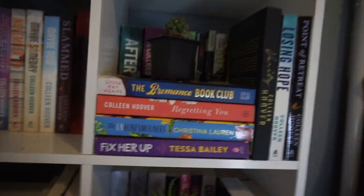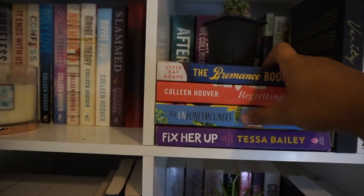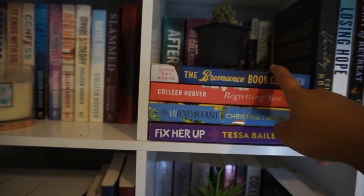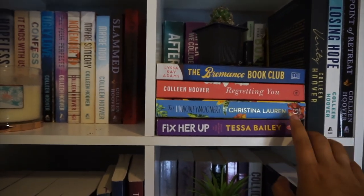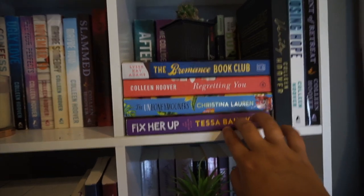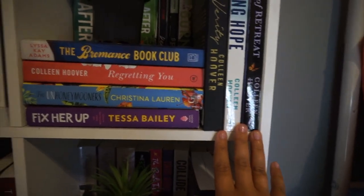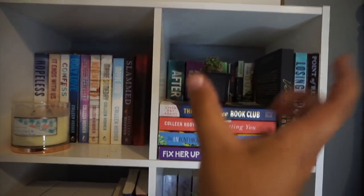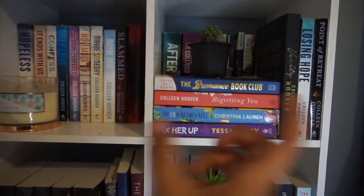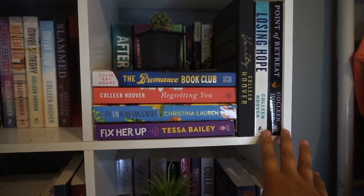Starting right here on the front of the shelf, I have The Bromance Book Club by Lisa K. Adams — I absolutely adored this book. I read it in April and gave it five stars. Then I have Regretting You by Colleen Hoover, The Unhoneymooners by Christina Lauren, and Fixer Upper by Desa Bailey — I just love the covers and colors of those. Over here I have three more Colleen Hoover books: Verity, Losing Hope, and Point of Retreat. I tried to keep Colleen Hoover all in one cube but didn't quite have enough to fill one and too many for another.